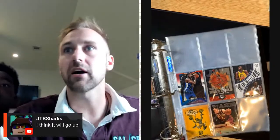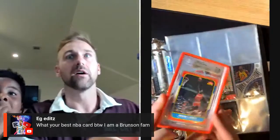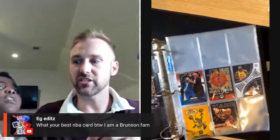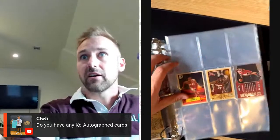I think the Jefferson will go up — especially when the season starts. What's my best NBA card? I'm a Brunson fan. I had a few Brunson prism rookies — graded by SGC — and I sold them at a show. Someone said brush your teeth with soda. Do you have any KD? I don't have any KD autos, I need to get some KD autos. KD is one of my favorite players — I've got a lot of his numbered stuff and a lot of his rookies. I'm gonna put this — this is gonna be a little LeBron James page.